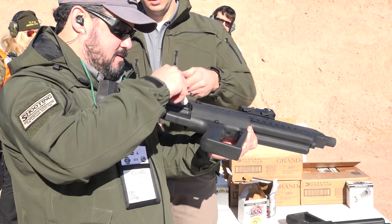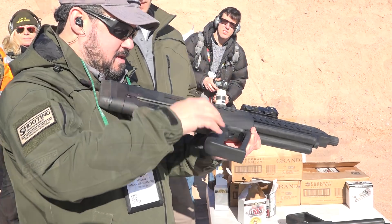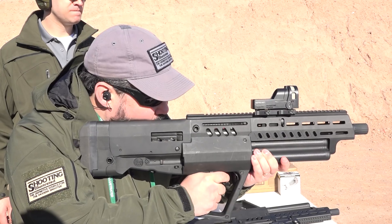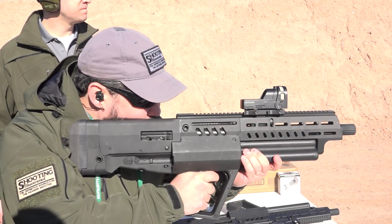Overall length is just over 28 inches. MSRP is about $1,399, and we're looking at introducing it at the end of the first quarter — that's what we're trying for.